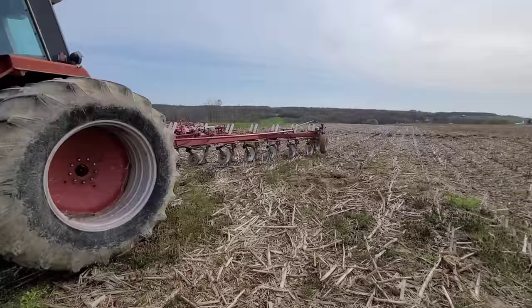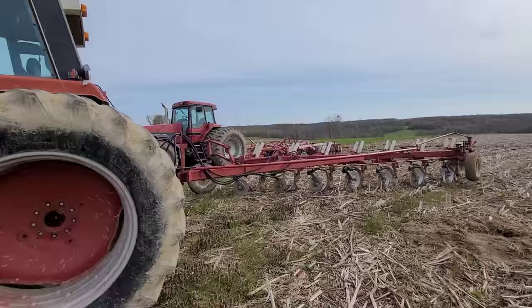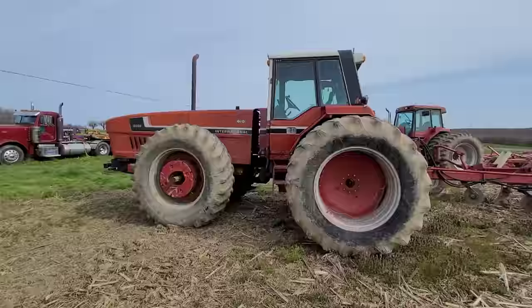Got the Ant Eater hooked up to some semi-mounts. I think these are six bottoms — wait a minute — one, two, three, four, five, six, seven bottom. So we're going to see the old 3588. A lot of guys are like, well, the old two-plus-two was a 1086. Made to articulate, but we're going to see it pulling.